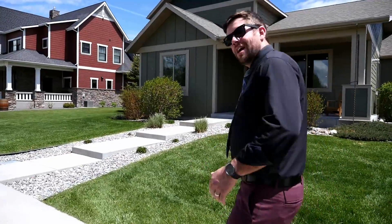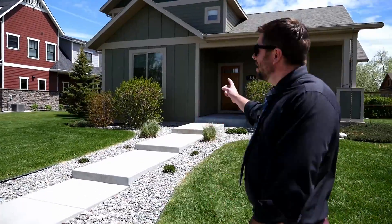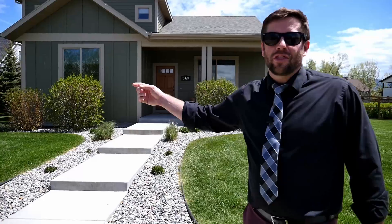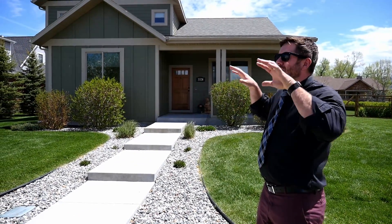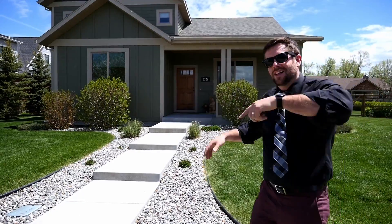Welcome to another top-notch home tour. Evan McCotter here, Evan McCotter Real Estate. We've got a wonderful listing here at 3328 South 30th in Southwest Bozeman's Meadow Creek Subdivision. Let's take a look.